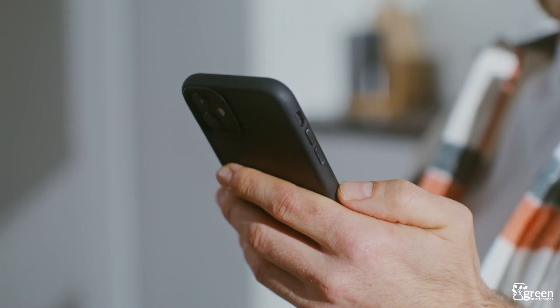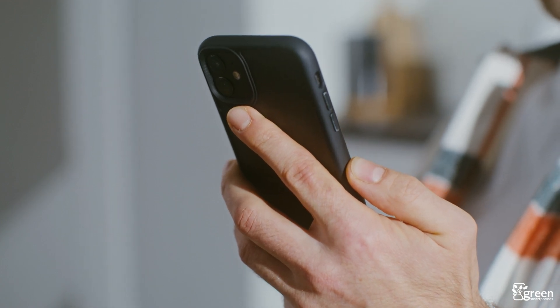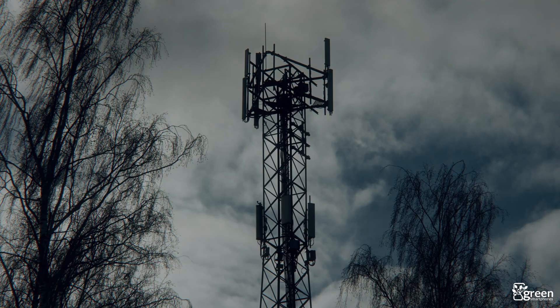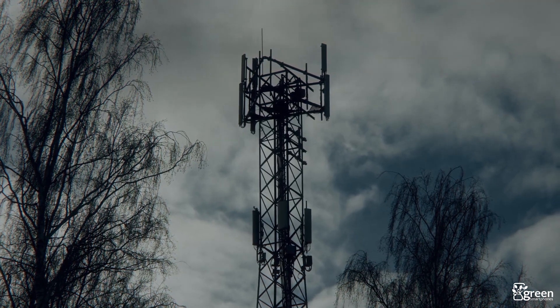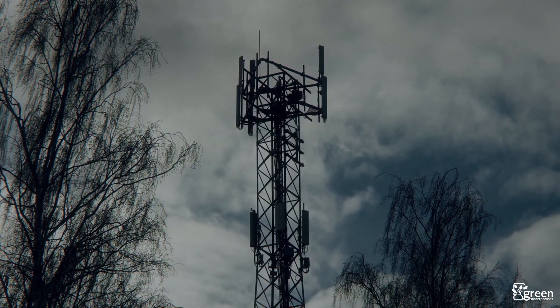Starting with the easiest method, you can often get better 5G speeds just by restarting your phone. For most people, you probably don't restart your phone that often, and that can mean your phone hasn't had the chance to reset its mobile network settings in a long time. By restarting your phone, you can re-sync the device with the 5G network, potentially helping you get better speeds, especially if it's been a long time since you last did this.